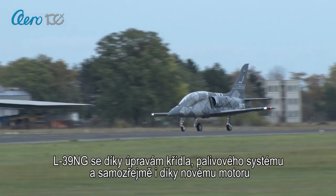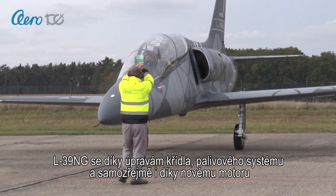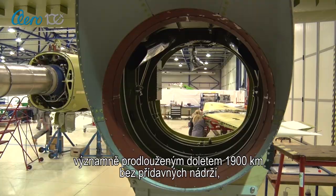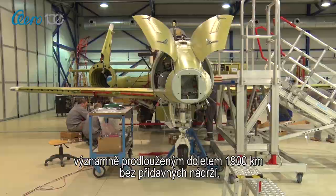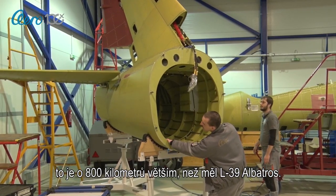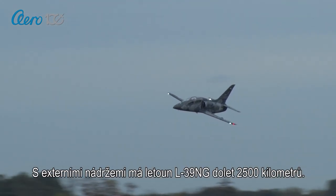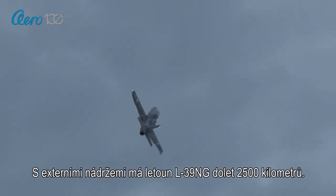Due to the new wing design, the new fuel system, and stronger engine, the L39 NG is better aerodynamically, with a maximum range of 1,900 kilometers without external fuel tanks — 800 kilometers longer than the L39 Albatross. The maximum total range with external fuel tanks is 2,500 kilometers.